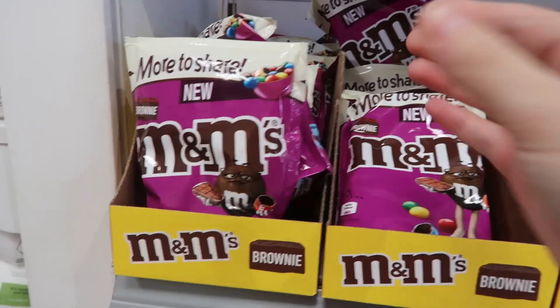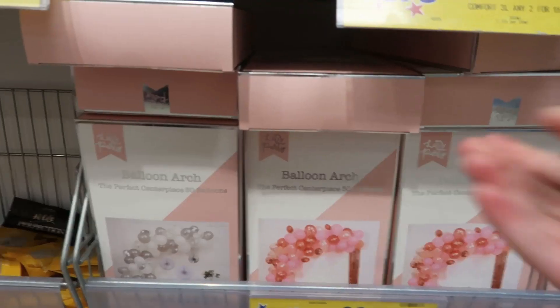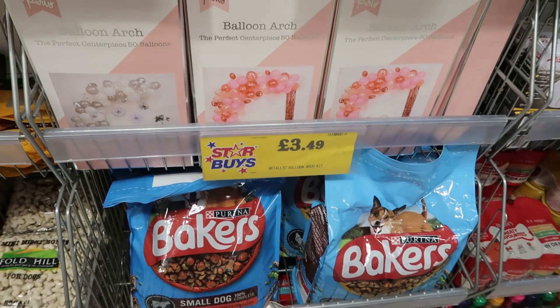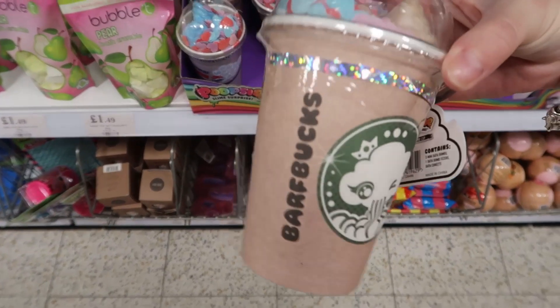Starting off at the beginning of the shop where lots of things are mixed and matched, I wanted to show you the new little snacks they had in — things like M&Ms and that. They also had these balloon arches, and these go so quickly in Home Bargains. They had them a few months ago and they went so fast, so I did actually pick one up.